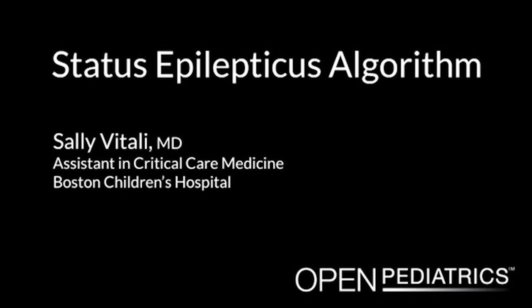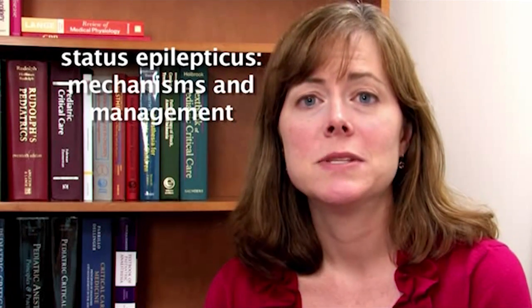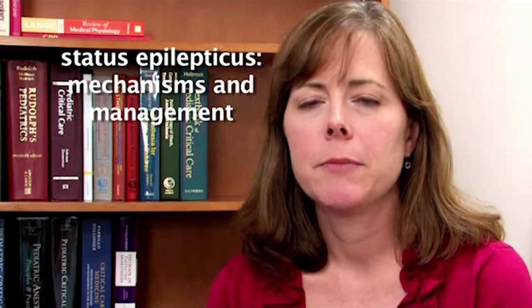Status Epilepticus Algorithm by Dr. Sallie Vitale. Please note that in this video, we will be following the guidelines used at Boston Children's Hospital. Some of this information may need to be modified based on the equipment, guidelines, and practices in place in your institution. I'm one of the attending physicians in the Children's Hospital Boston Medical Surgical Intensive Care Unit. I'm going to talk today about status epilepticus — mechanisms and management — following the Children's Hospital Boston Code Team Training Manual Guideline for the Initial Management of Seizures.